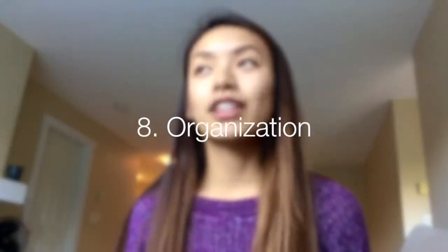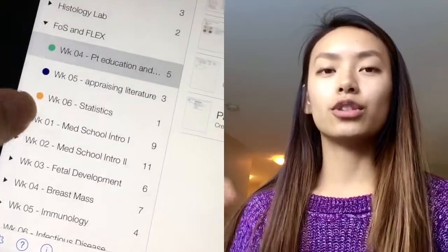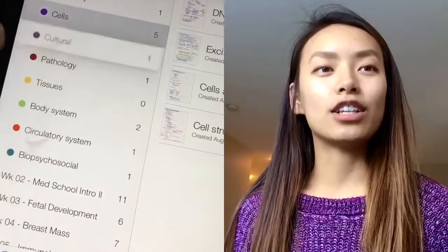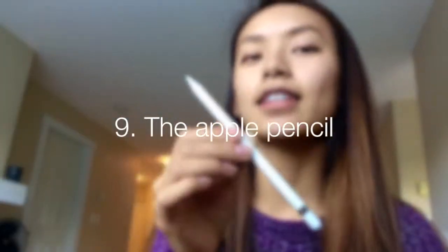I really love the organizational settings in Notability. You have major categories, subcategories, and notes within those. You can move them around, you can color code things — it's like a virtual binder with dividers, except it's on Notability. All your notes are really well organized, and if you want to move things around within that organization or edit it, you totally can.